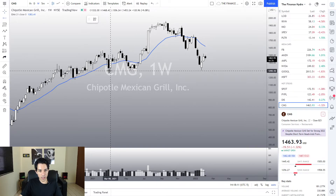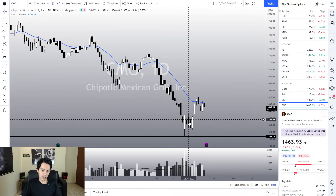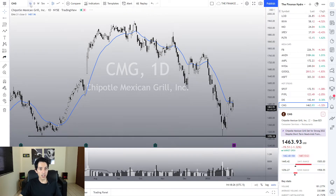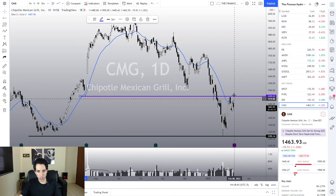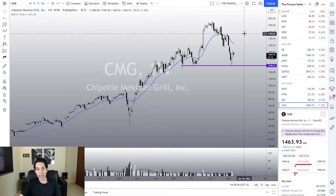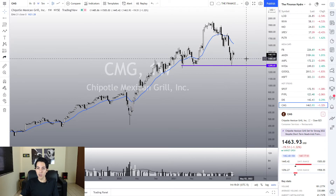Chipotle is also going to report earnings, just like Disney. We hit a support level two weeks ago and right now we are trying to react. If Chipotle breaks the previous resistance, I believe we'll trigger a bullish pivot point and reverse the trend in the mid to long term. It is already in a bull trend on the one-hour chart. The key point to watch is a breakout of $1,523 — which was a previous support and recently acted as resistance. If it reverses, I believe we are going to retest at least $1,776. That's a very nice target to work with.